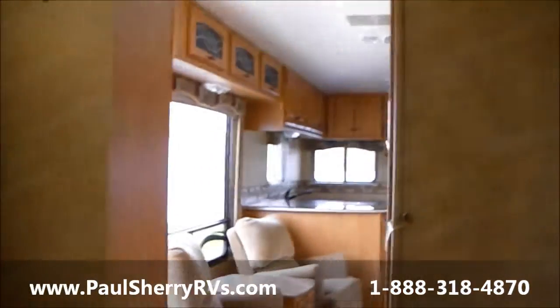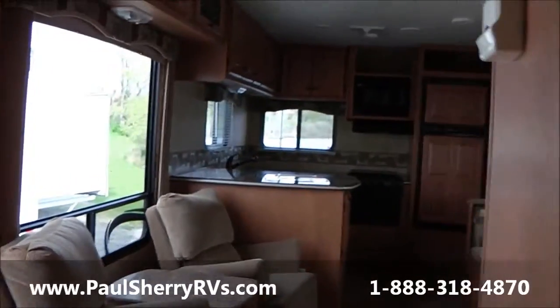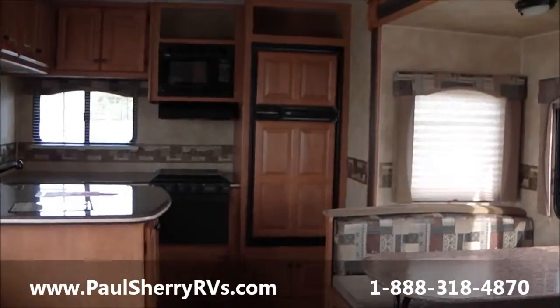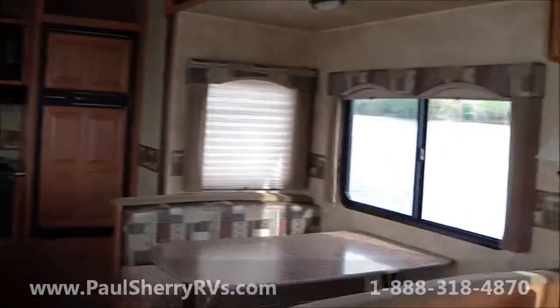This unit features real pocket doors versus curtains, a nice set of drawers, and storage underneath the bed as well. This is the 2011 North Country rear kitchen travel trailer. Come visit us today at Paul Sherry RVs.